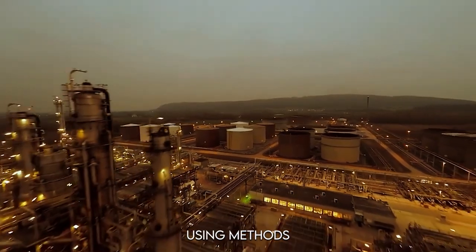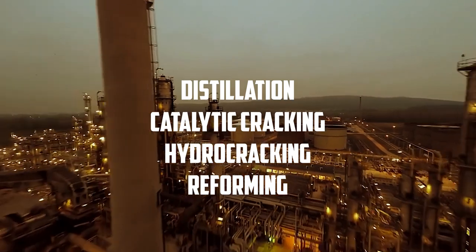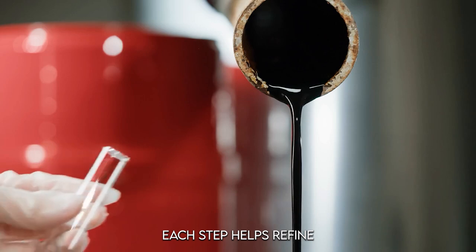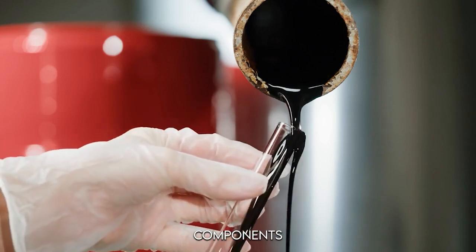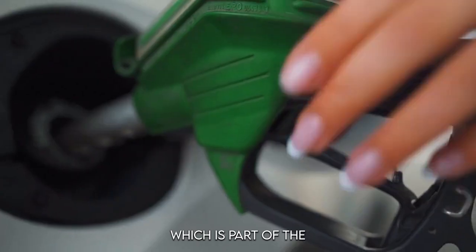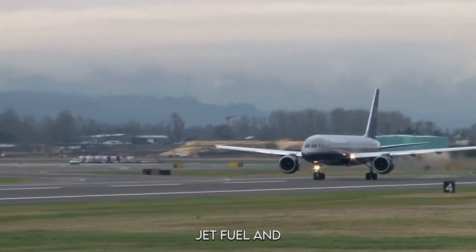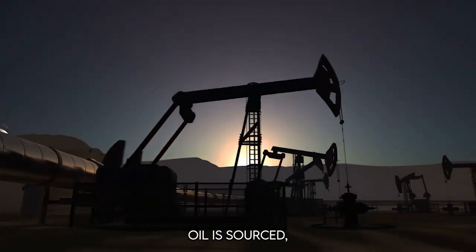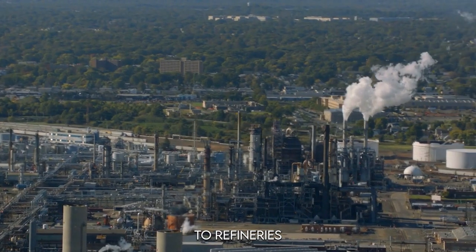Today, gasoline isn't just made one way. Refineries blend several different products from crude oil using methods like distillation, catalytic cracking, hydrocracking, and reforming. Each step helps refine crude oil into different components, like light naphtha — which is part of finished gasoline — or heavier oils that go into products like diesel fuel, jet fuel, and industrial oils.